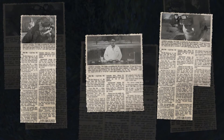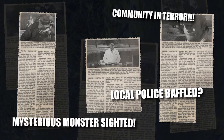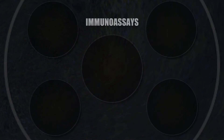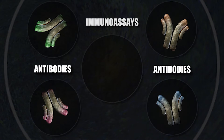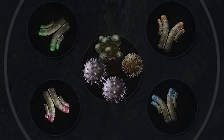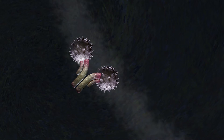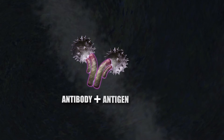For over 50 years, immunoassays have been used by physicians, biologists, and forensic scientists to diagnose disease, detect contamination, and to determine the origin of biological samples found at crime scenes. Immunoassays rely on the uniqueness of antibodies. Antibodies are typically produced by the immune system in response to antigens — bacteria, viruses, pollen, or anything that your body perceives as foreign. Our bodies are capable of producing billions of different protective proteins called antibodies, each one specific to a different antigen. When an antibody and an antigen are a match, they bind together, similar to a lock and key.